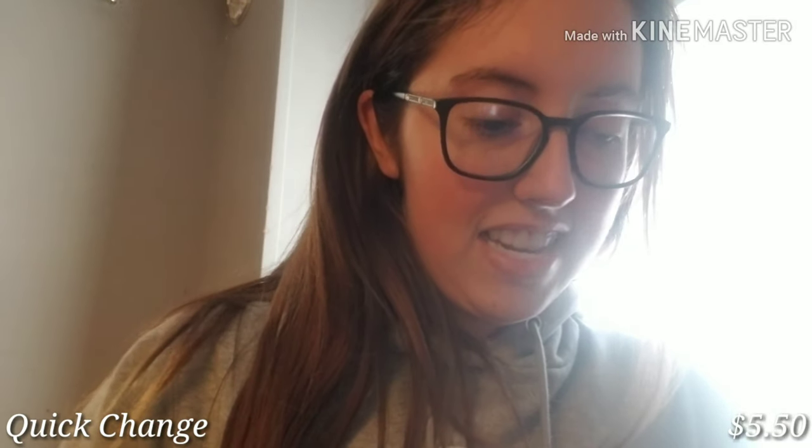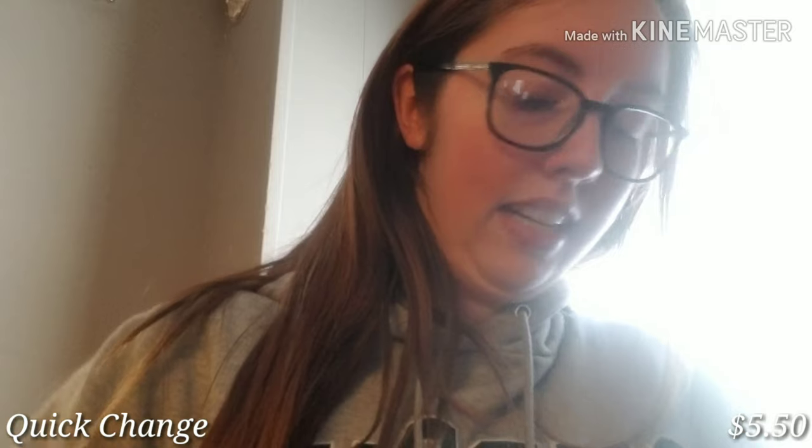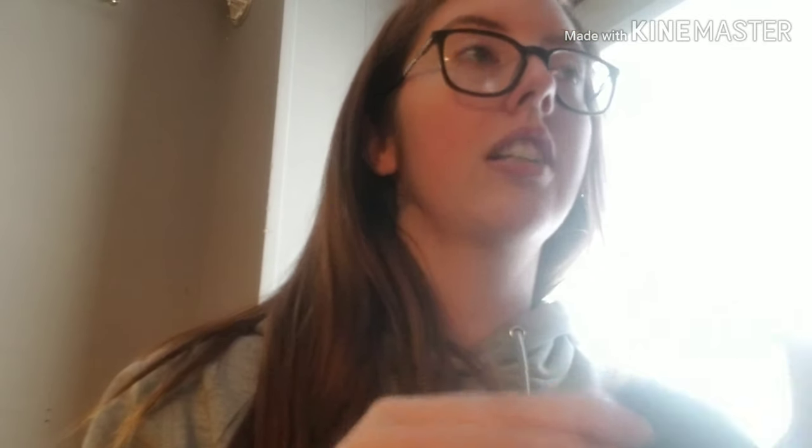The next thing I was super excited about was this brush cleaner — it's really hard to open, I had to take a knife to it. It comes with sponges that you wipe the brush on to get excess product off so you can reuse it with another color. I used it between every swatch trying the eyeshadow palette earlier and it worked great. It's probably my favorite thing so far.